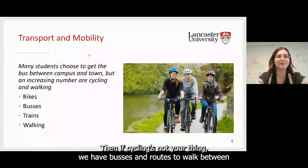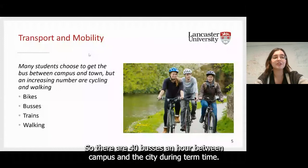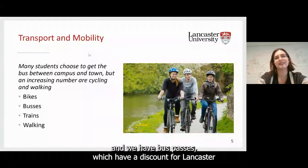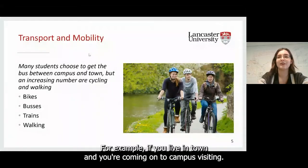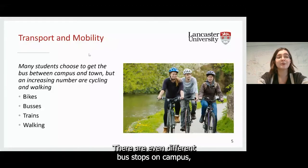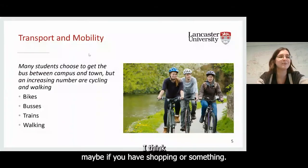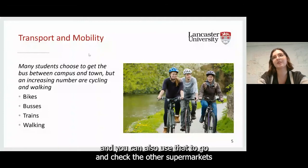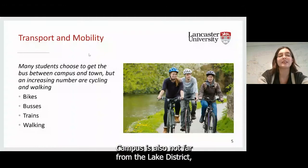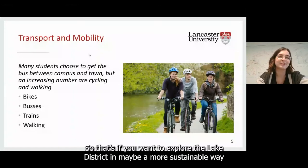If cycling is not your thing, we have buses and routes to walk between campus and town, and town itself is really accessible by trains. There are 40 buses an hour between campus and the city during term time, so you never have to wait long. We have bus passes with a discount for Lancaster University students. On Wednesdays there are free buses between campus and Sainsbury's in town. We're also not far from the Lake District, and you can easily get a bus from Lancaster to Kendal if you want to explore it in a more sustainable way than driving.